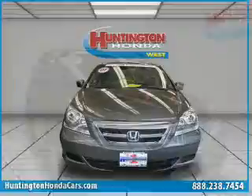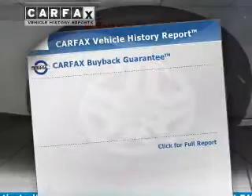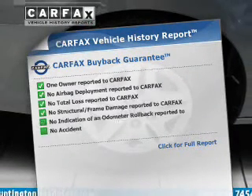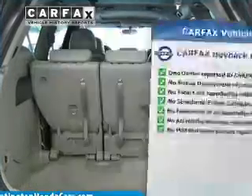Brake safely with the anti-lock braking system. The sunroof lets fresh air in. Rest easy knowing this vehicle comes with a Carfax Vehicle History Report from Carfax, the most trusted provider of vehicle information.